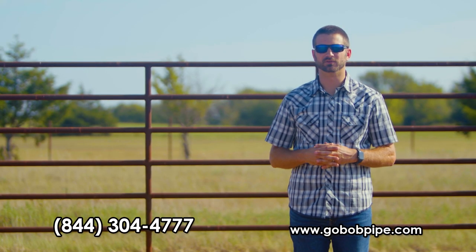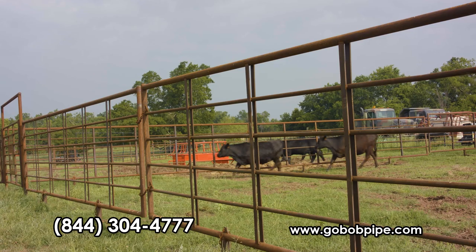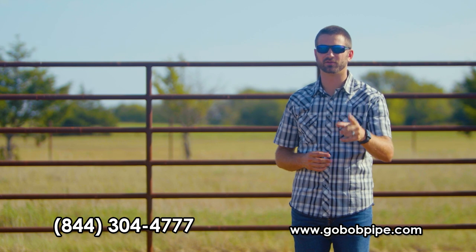Hi, I'm Kevin with GoBob Pipe and Steel. Everyone that raises cattle knows just how handy and how versatile freestanding panels are, and there's more and more of them coming onto the market. However, did you know there is a big difference in how these panels are made and how long they'll last?